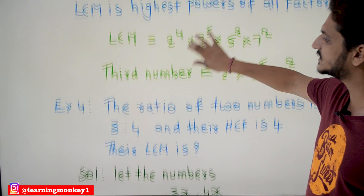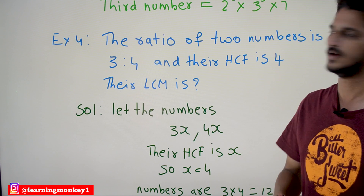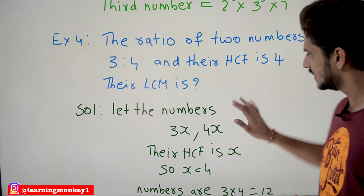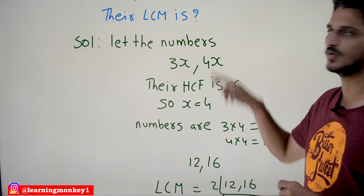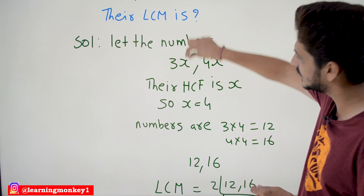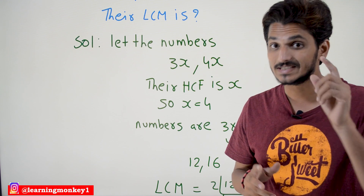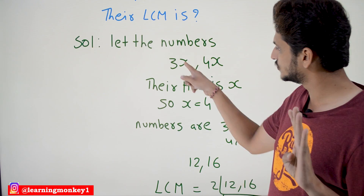Now coming to the next example, example four. The ratio of two numbers is given as 3:4 and their HCF is given as 4. What is the LCM value? The key point to understand: let the numbers be 3x and 4x. Whatever you place as x, the numbers will always be in the ratio 3:4. But it is given that HCF is 4, so x should be 4.